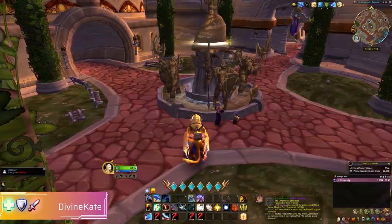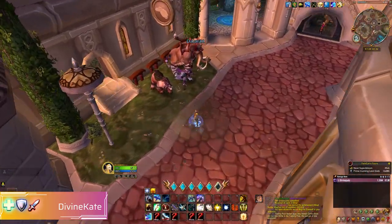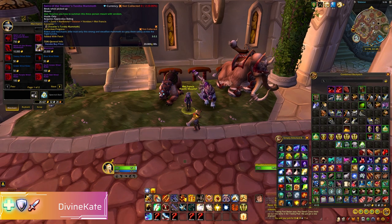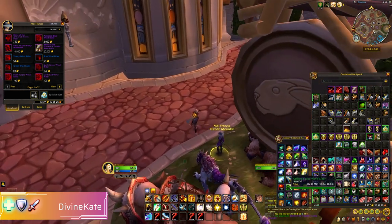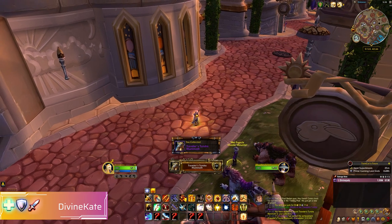There are three achievements that go with these mounts: the armoured brown bear, the woolly mammoth, and of course the traveller's tundra mammoth. I had to come back later on to get the traveller's tundra mammoth as I didn't have 20,000 gold on me at the time, so this was where I came across this and finally finished it off.